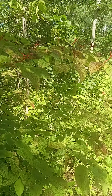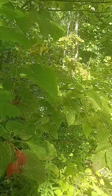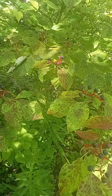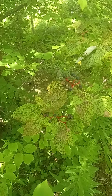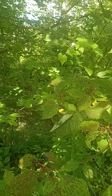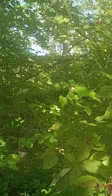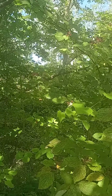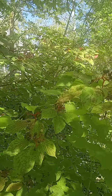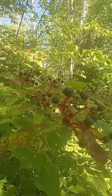Dogwoods as a species are listed as very high for functioning in an ecological system. They produce immense flowers, so in the earlier part of spring you will have lots of nectar and pollen for your pollinators, and then especially with this alternating branching it's great nesting habitat.